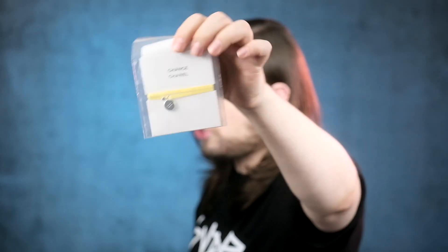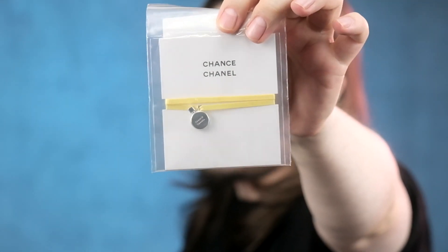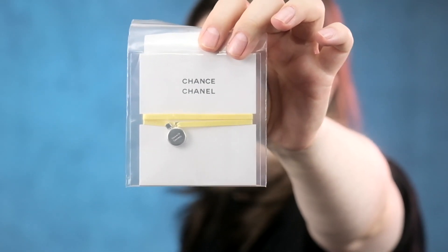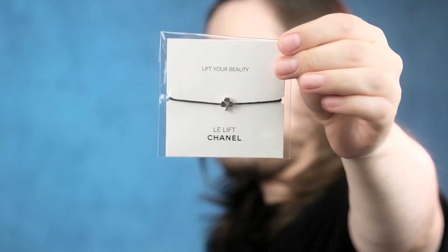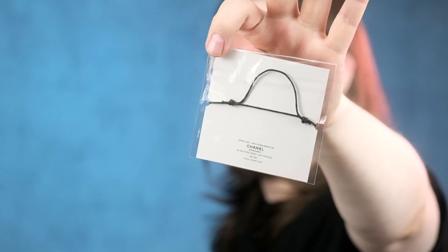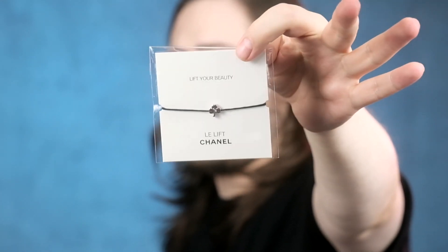This is a bracelet — you could use it as a necklace as well. It's a little tiny metal thing for Chanel Chance, with a tiny little metal Chanel Chance bottle attached. Then they also have 'Lift Your Beauty' for Le Lift by Chanel — another bracelet with a lucky charm on it. The lucky charm is a trefoil with a tiny double C on it. In the back, you see how you can tie it together and tighten it around your wrist. A tiny cute little trefoil.